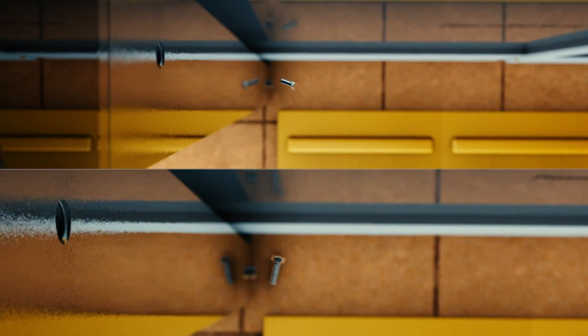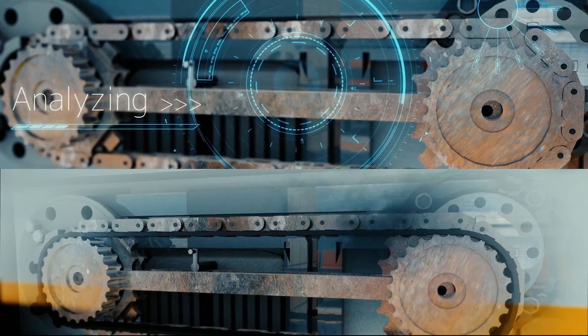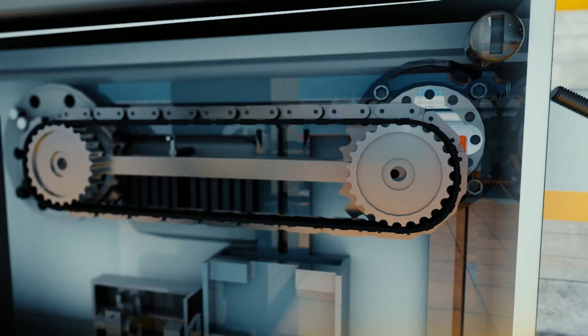Predictive maintenance and real-time monitoring can be realized with industrial big data. The probability of occurrence of a failure is detected and maintenance can be carried out in advance. Let's create new value by using industrial big data effectively.